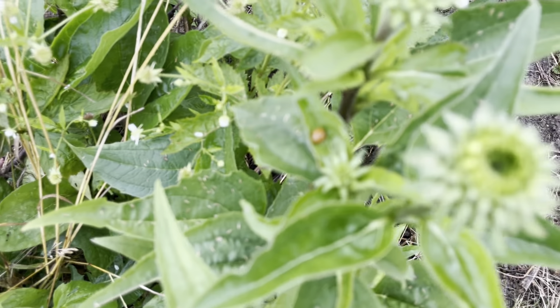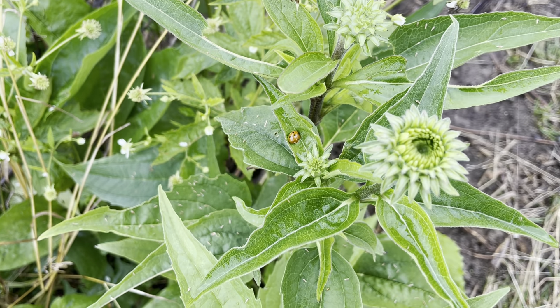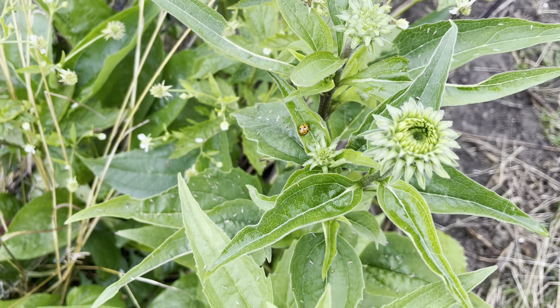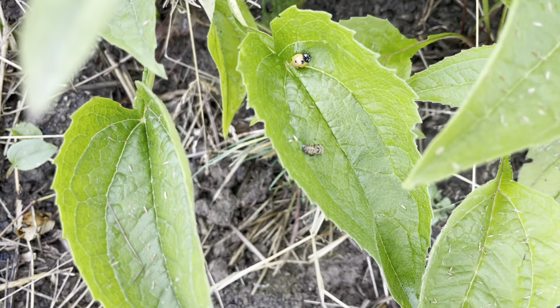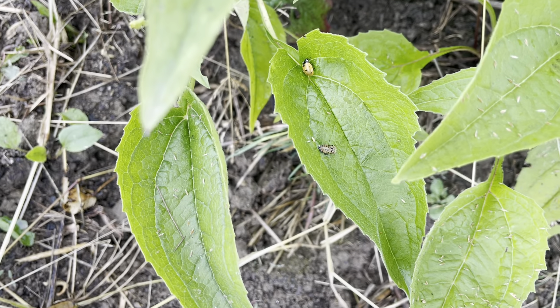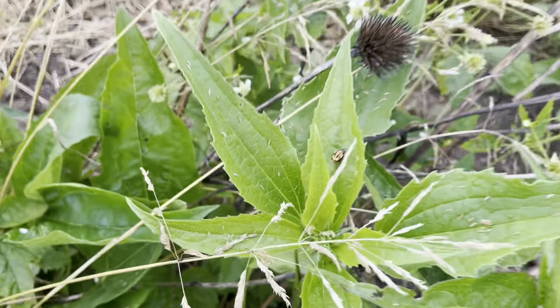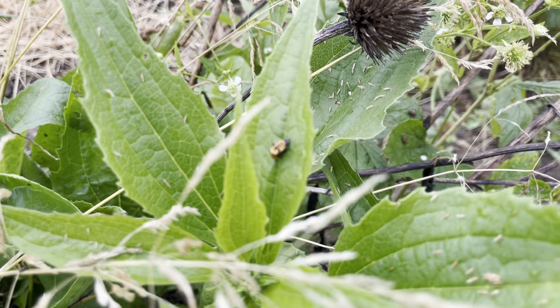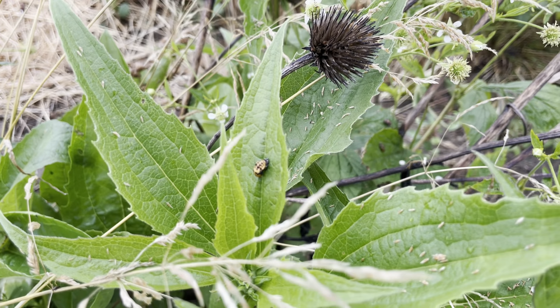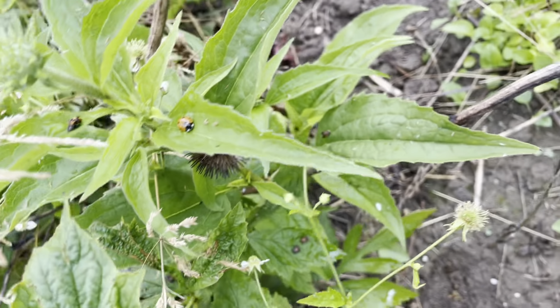It seems like it's definitely paying off because I've been seeing ladybugs in the garden and other beneficials like hoverflies, and they seem to be coming from this area. You can see there's a ladybug there — and another one. It looks like that might be the shell it came out of when it went from the nymph stage to being an adult. There's one in the nymph stage — they're just all over these plants, which is super exciting.